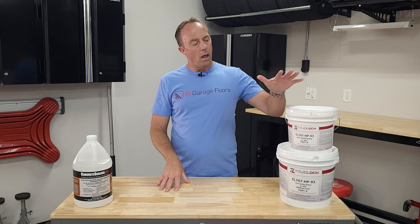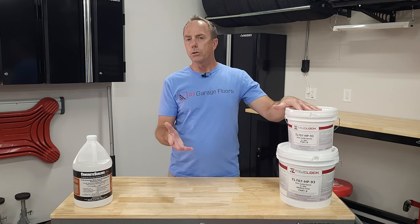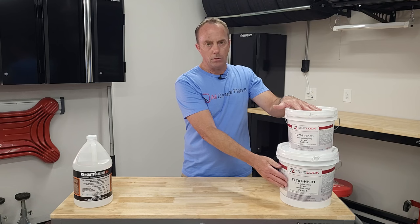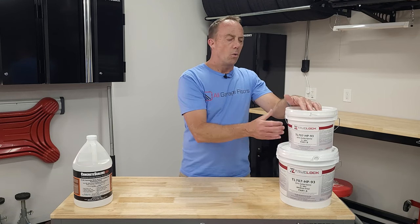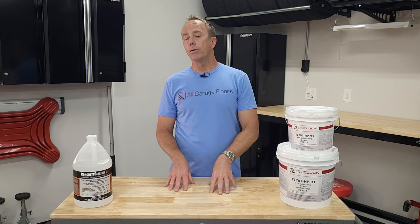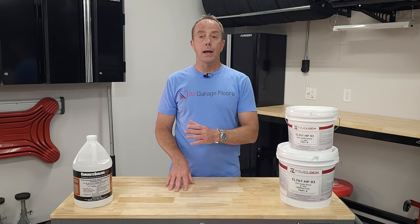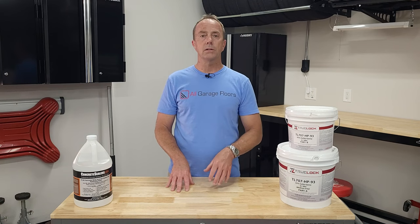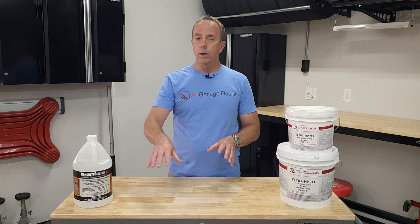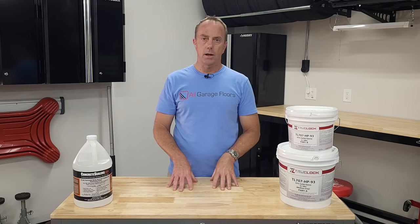Epoxy like this one here is two-part: you have the epoxy resin — which can be colored or clear — and then the hardener. Once they're mixed together, that chemical reaction begins. However, there are single-part products such as polyurea, polyurethane, and some newer polyaspartics that react when exposed to air when applied to the concrete, or they react to moisture in the air.